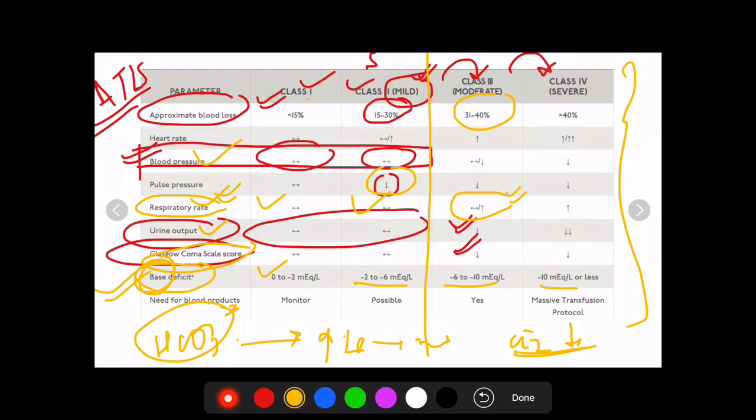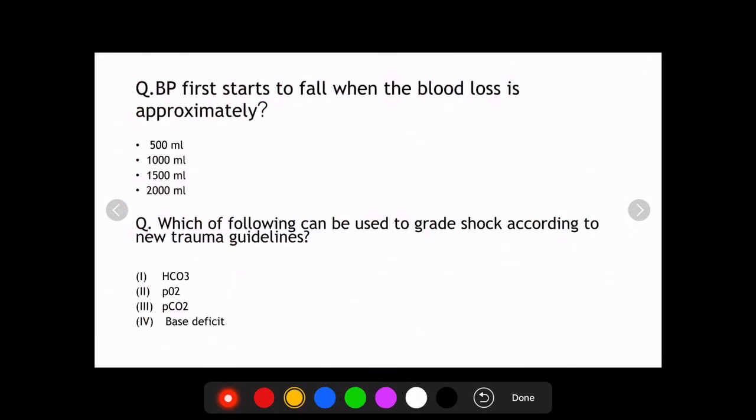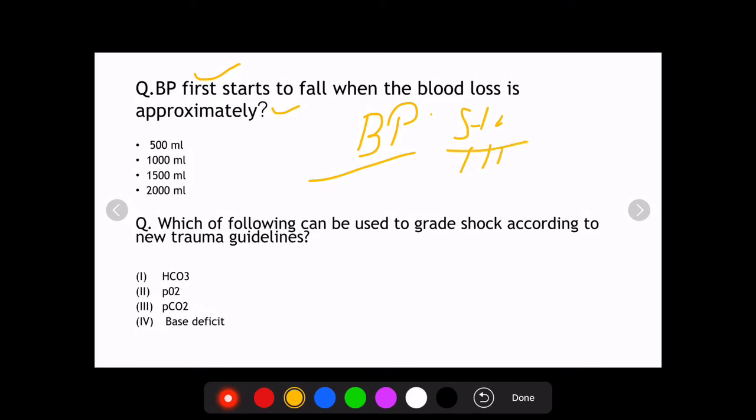A common exam question is: when does BP first start to fall? As discussed, the body compensates remarkably until Class 3 shock — that is, more than 30% blood loss. 30% of 5 liters is 1500 ml, and that is the correct answer to that question. This has been asked in a previous AIIMS examination.